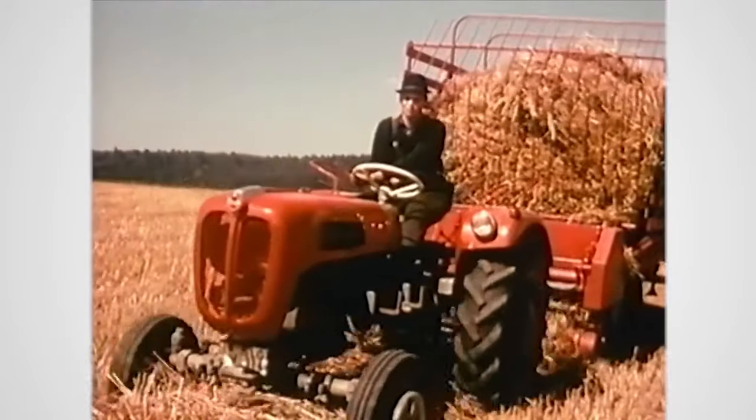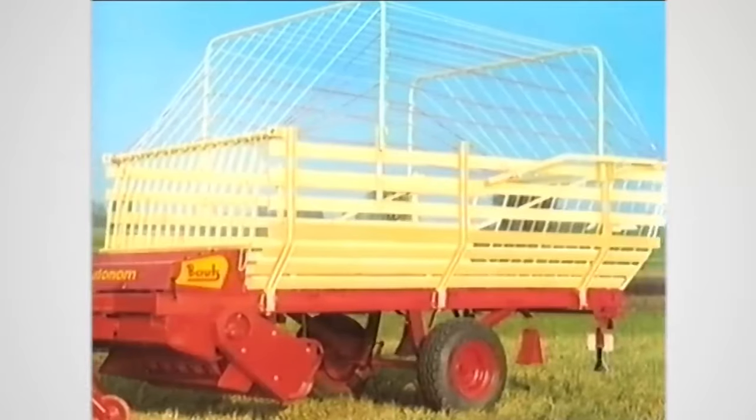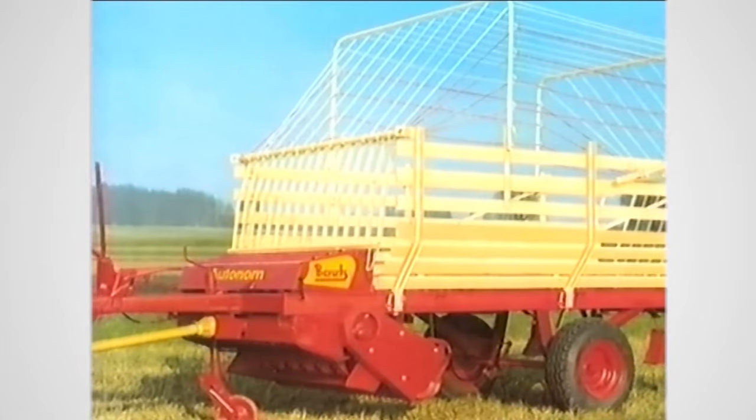The tractors of those days had power ratings of around 30 horsepower. These loader wagons had a slatted frame, a pickup at the front, and a crop conveyor system.